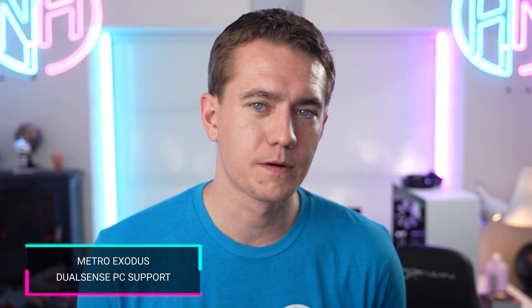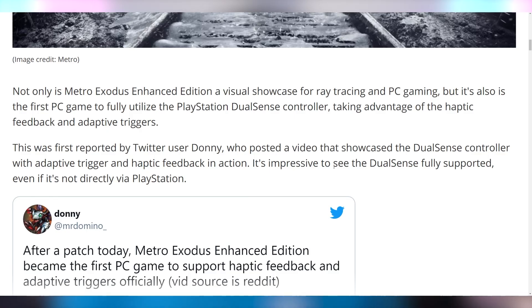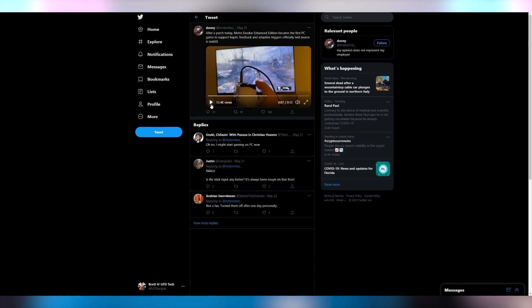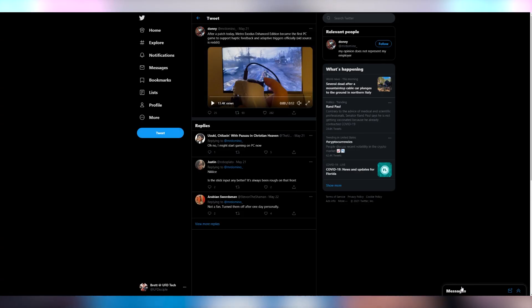Why did it take so long for PC to recognize that the DualSense is the greatest controller ever made? Metro Exodus is the first game taking full advantage of it on PC, with adaptive trigger support as well as haptic feedback. In a video posted on Twitter, you can see the trigger does have the feedback you'd want, and it just adds to a level of immersion. Using the DualSense properly definitely makes games feel a lot better. I've been enjoying the heck out of Returnal — I suck at it so much, but it fully takes advantage of the DualSense controller.